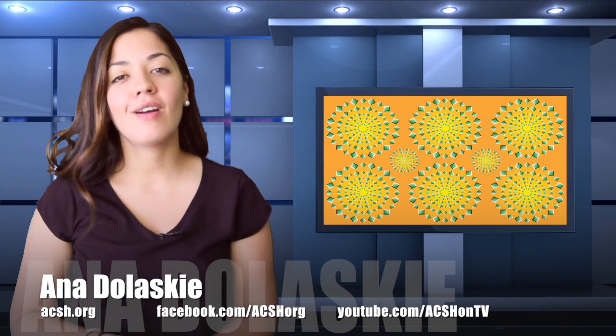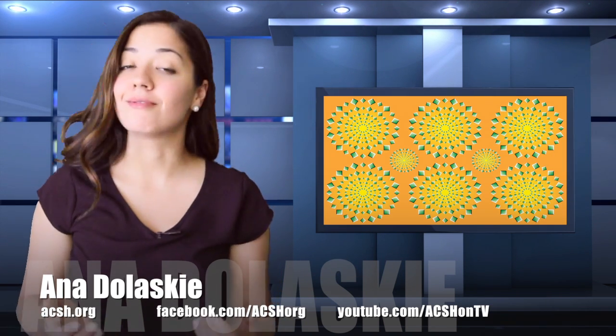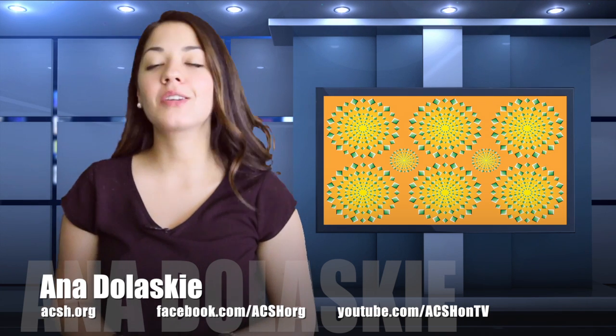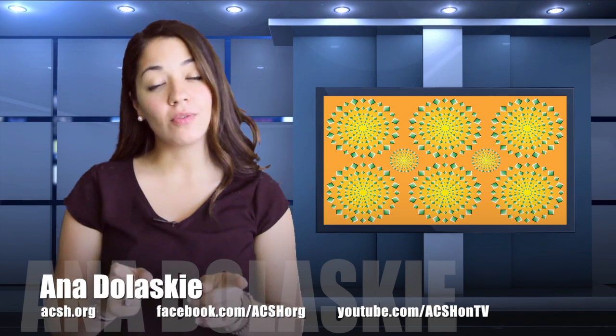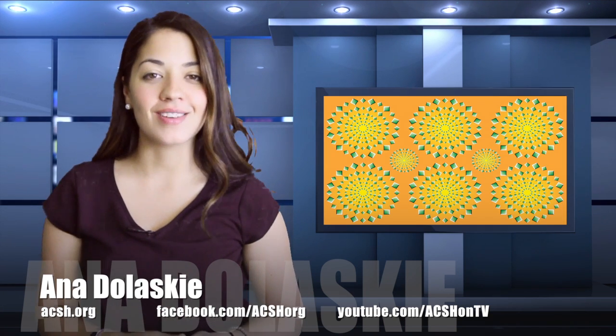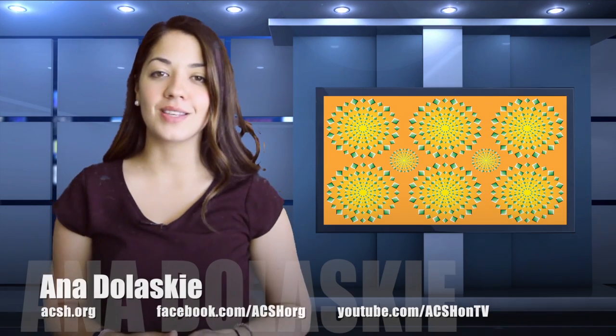That's just the power of the brain. What you see is not always what you get. To see more stories like this, like us on Facebook. Visit our website, ACSH.org. Don't forget while you're there, you can also sign up for your daily dose of news delivered straight to your inbox. For the Council, I'm Anna Doloski.